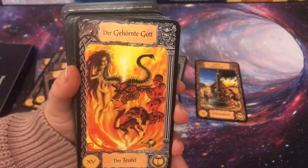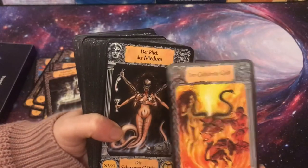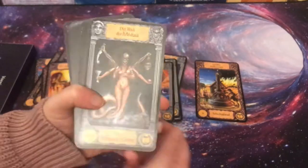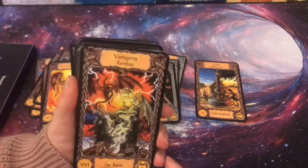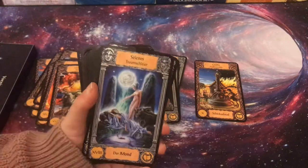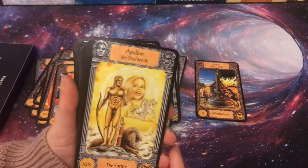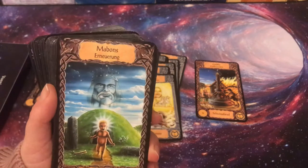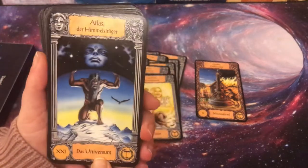We've got the Horned God as the Devil, and this deck has two devils — a male one and a female one. The Gaze of Medusa is the Black Goddess — the female Devil. Then Vortigern, who wanted to build a tower, is the Tower card. The Star card. Selene's Dream Veil is the Moon. Apollo the Illuminated is the Sun. The last one is about being reborn — Judgment. And the Carrier of the World is the Universe card.